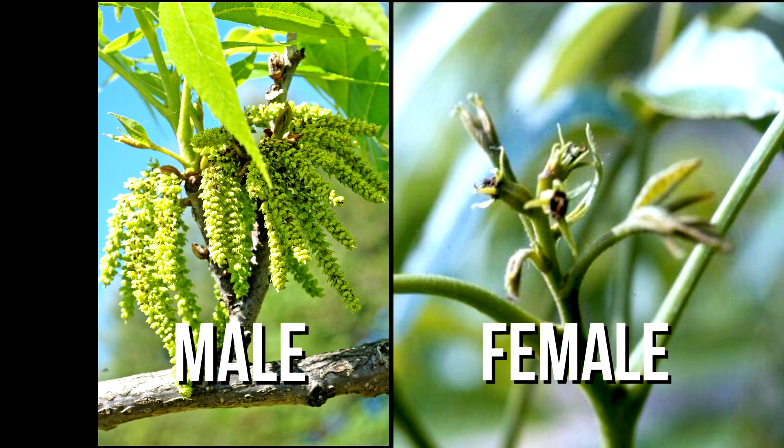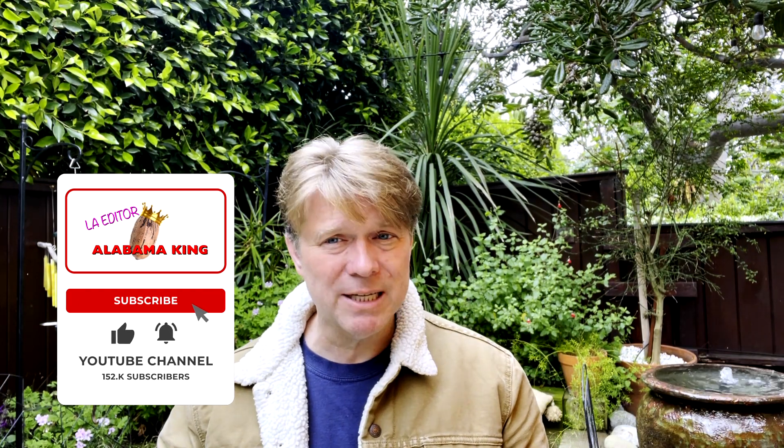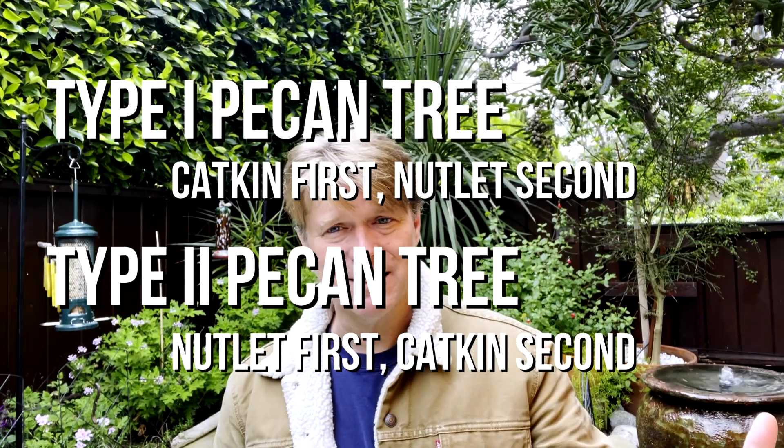Catkins and nutlets show up in the spring — that's when they're reproducing. A type one tree will create a catkin first and then a nutlet second. A type two tree will create the nutlet first and the catkin second. The pecan tree does not typically have nutlets and catkins at the same time — it's either growing catkins or it's growing nutlets. There are exceptions, but when it comes to commercial production, you want different varietals for fertilizing. So type one trees produce catkin first, nutlet second; type two trees produce nutlet first, catkin second. Typically when you're looking to buy pecan trees, you're going to match a type one tree with a type two tree so they'll be able to fertilize one another.